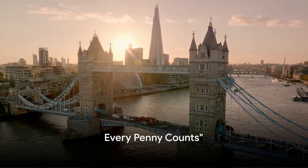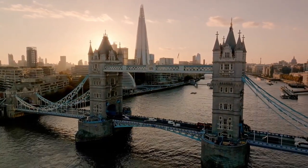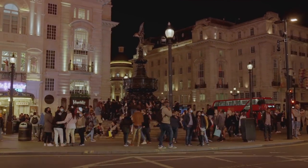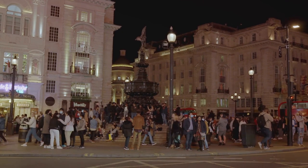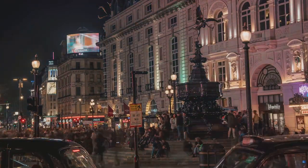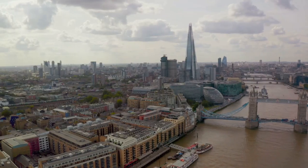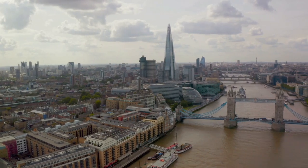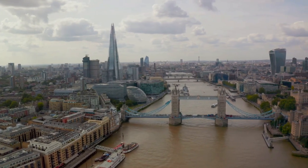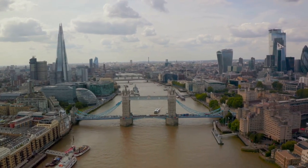Saving money on accommodation and transportation can make a big difference to your budget. London has its pricey areas and its budget-friendly spots. If you're looking to save, consider staying in zones 3 or 4 — the accommodation rates here are usually more wallet friendly, and you're still just a quick underground ride away from the heart of the city. If you're really looking to stretch your pound, consider opting for budget hotels or hostels. They may not offer five-star luxury, but they provide a clean, safe place to rest your head after a day of exploring the city — and you might even meet some fellow travelers with great tips on hidden gems to visit.